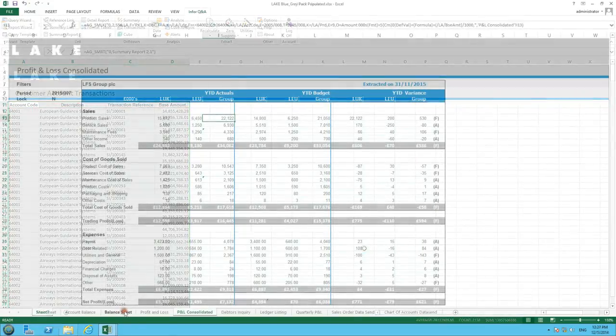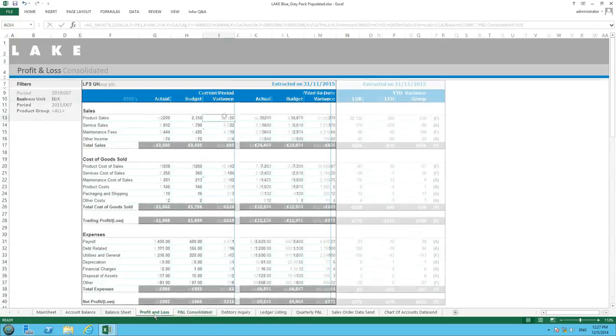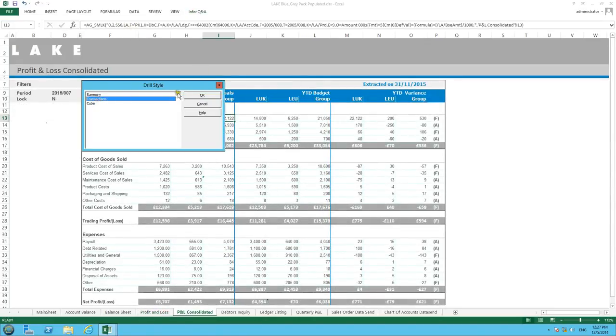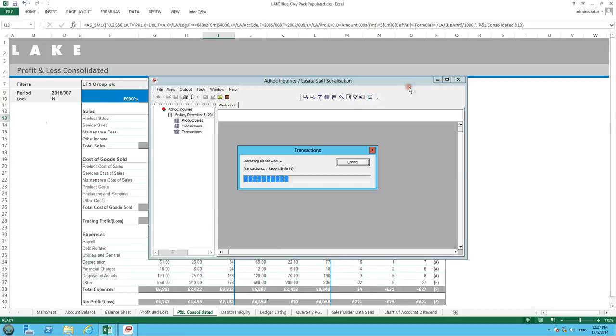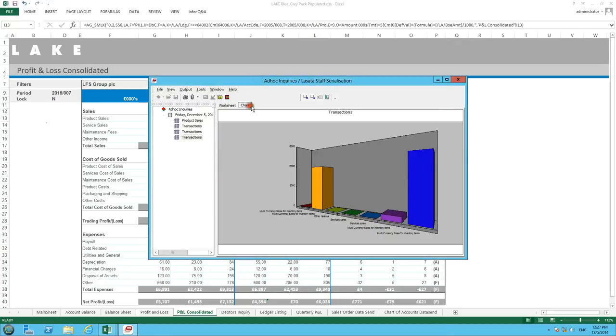With Sun Systems, you can develop reporting packs that fulfil all your needs for statutory, management and regulatory reports. Managers will be able to explore data that lies behind headline figures and drill in and around information right down to source documents if need be. Reports can be refreshed at the click of a button, so your monthly reporting pack could be completed in minutes rather than days or weeks.